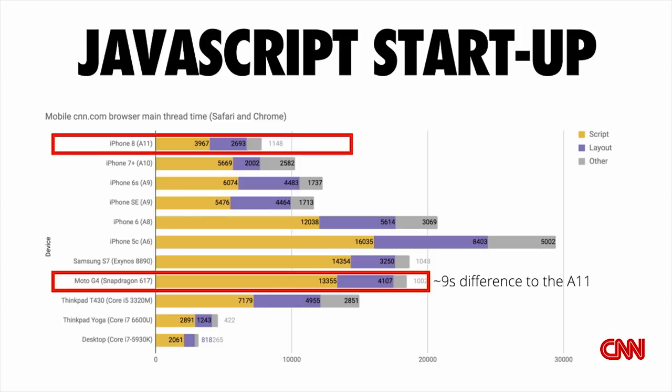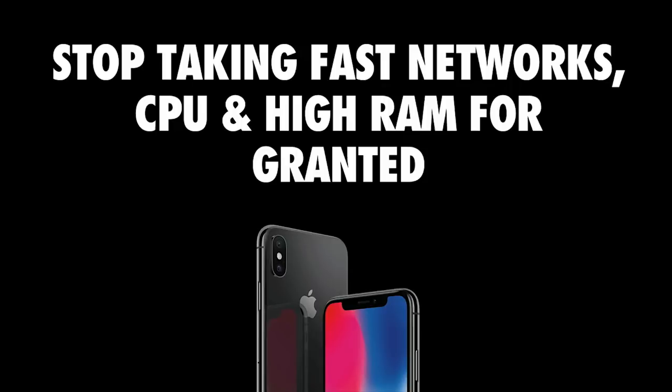This hints at the need to stop taking fast networks, fast CPUs, and high RAM for granted. Fast devices can actually be slow when running multiple things. Fast networks can be slow. Variability can make everything slow — you may have users who don't have the latest phone. So it becomes really important to start testing on real phones and real networks.